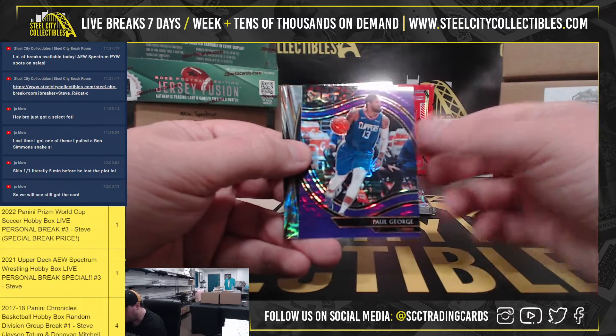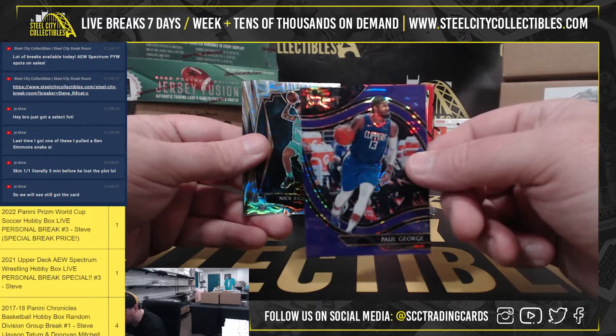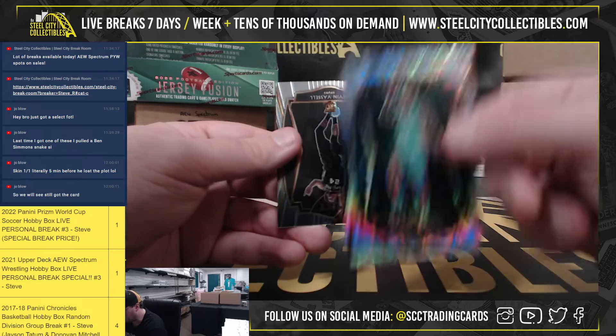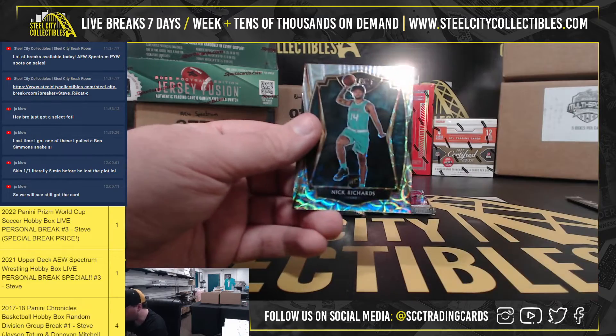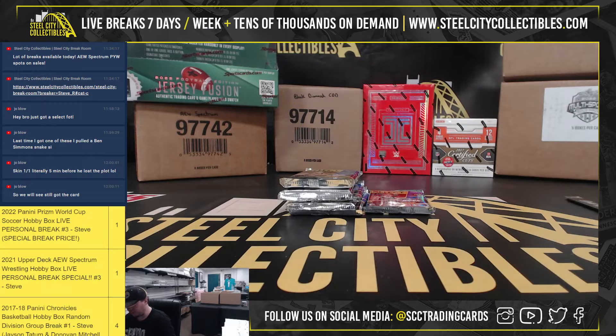Our First Off the Line prism here is a Paul George, numbered 3 of 5. We have a Nick Richards prism rookie and Devin Vassell rookie. Paul George, 3 of 5.